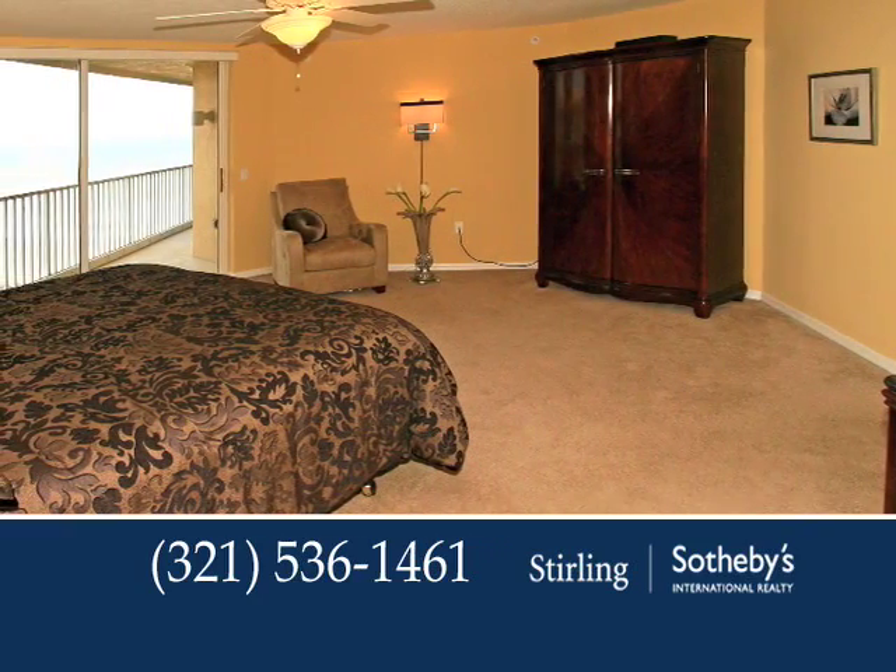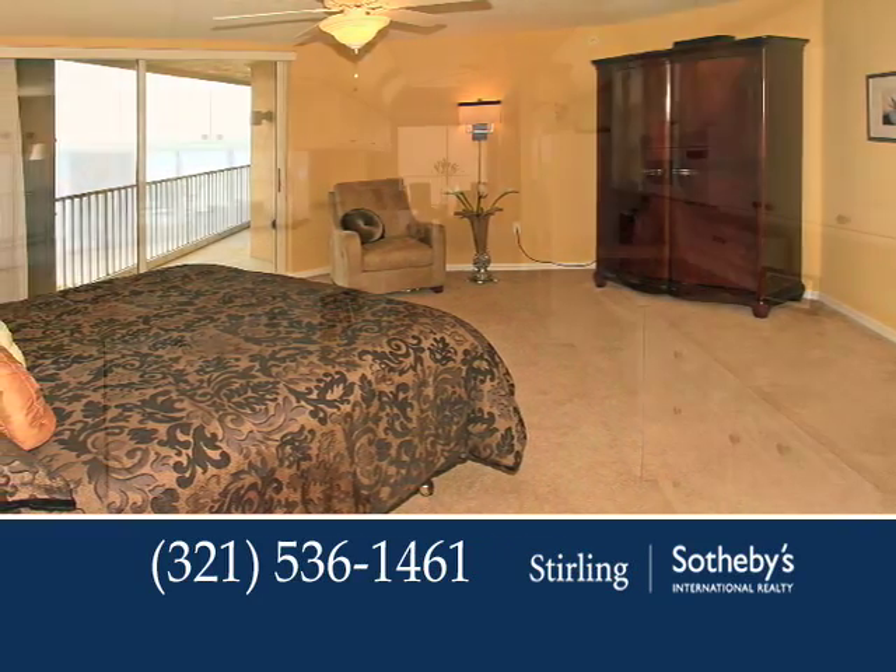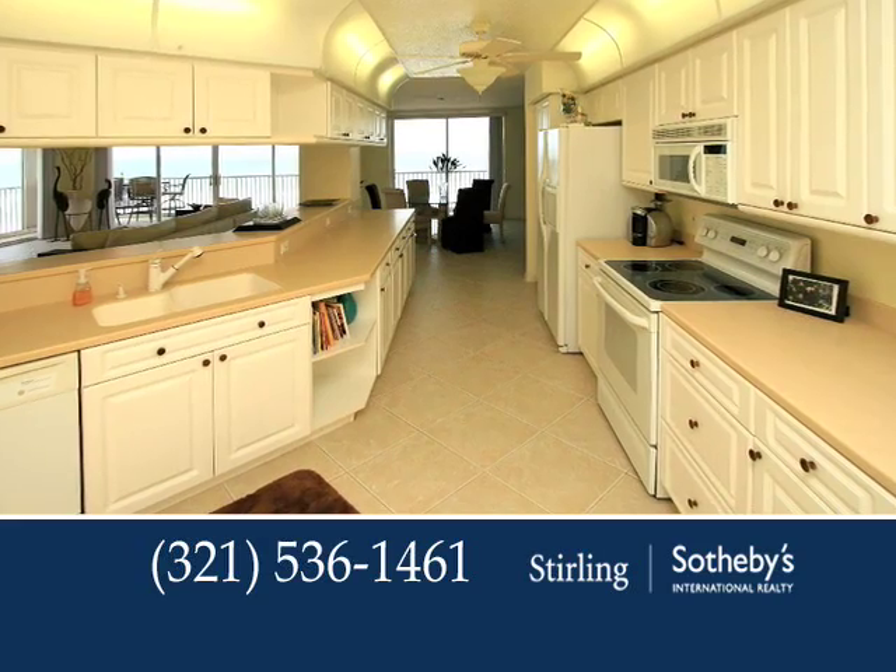You'll appreciate the dual walk-in closets in the lovely master suite and the wonderful kitchen that includes an elegant dining area.